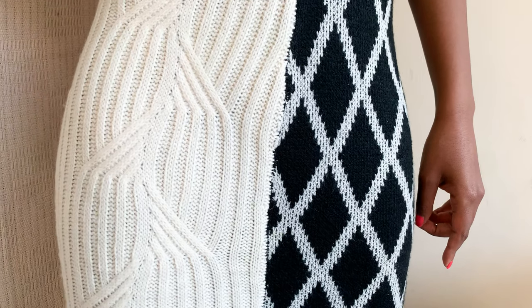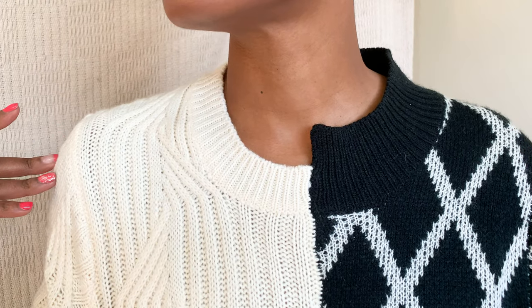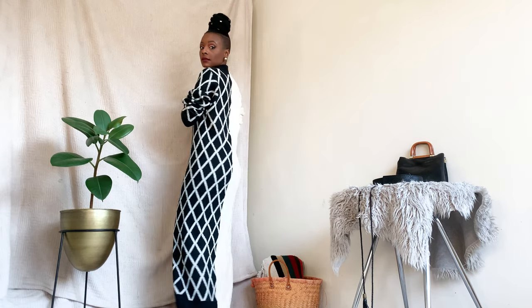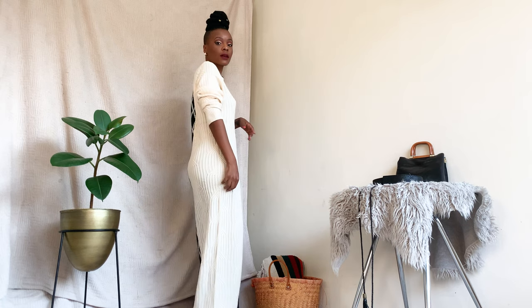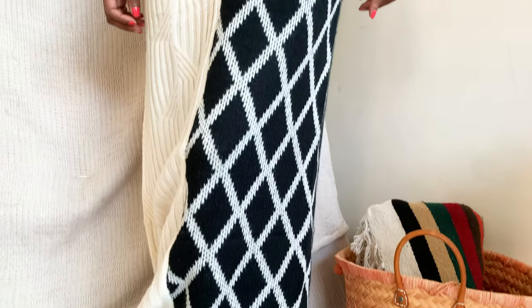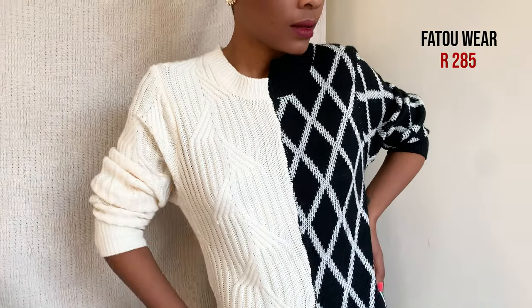This knit maxi dress — I love the asymmetrical cut and black-and-white color blocking, and it's super comfortable. Paired with cute kitten heels for a casual chic look, I got this at Fatua Wear for 285 rand.